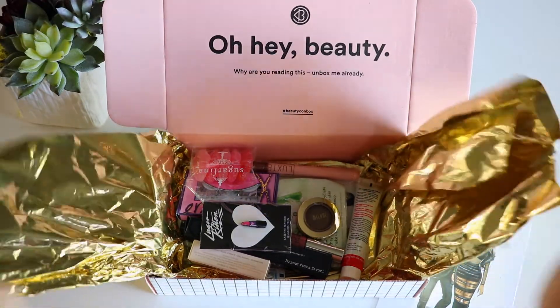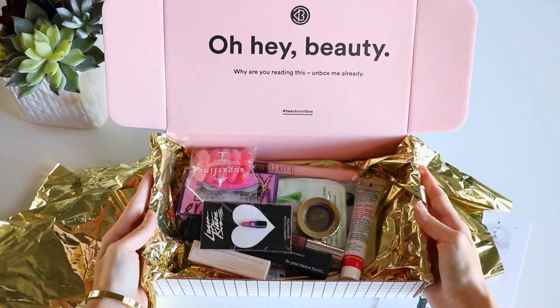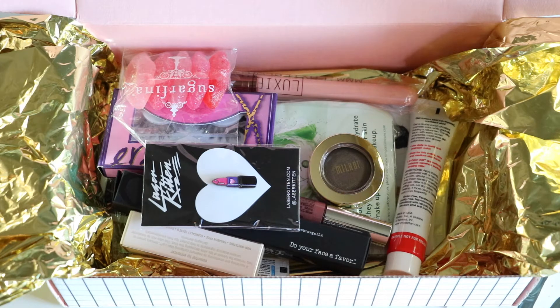I love anything gold. Like Jordan said, the wrapping in this box is just so cute and gold, and you have this little black Beautycon sticker. You pretty much just open it up and get to see all of your goodies.